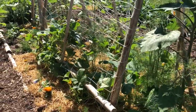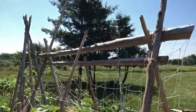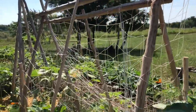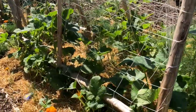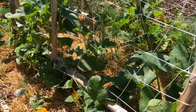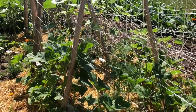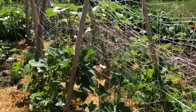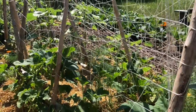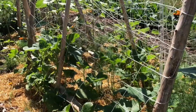This is my spaghetti squash trellis that I made this year. These are seeds that I started from a spaghetti squash that I got from the grocery store — I saved them, and they seem to be doing okay. I'm excited to see how much fruit I'm going to get off of that. I do already have some started — you can see them popping out.